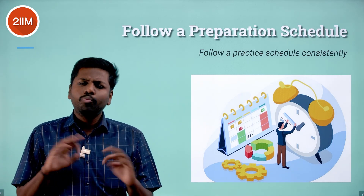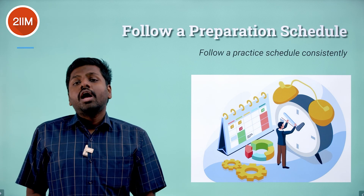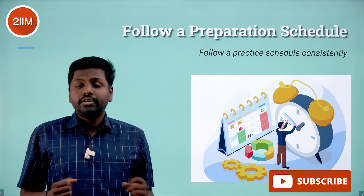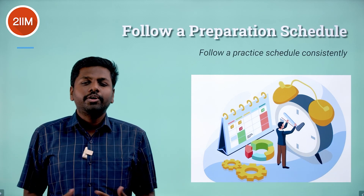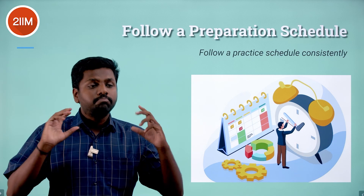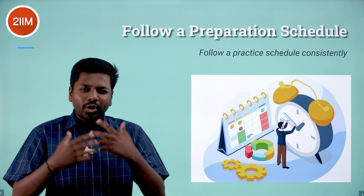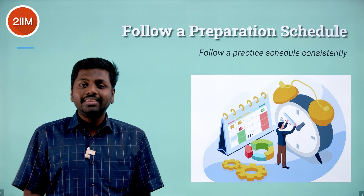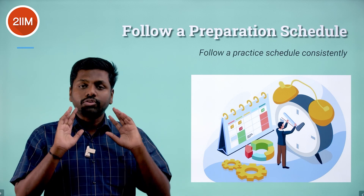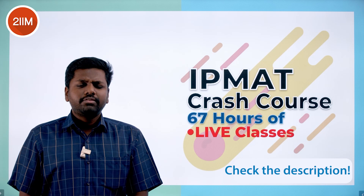Have a schedule — a schedule link will be shared in the description. Plan your preparation around your board exams. For example, if you have eight days until your next exam, spend at least two hours per day on IPM during the first five or six days, then use the last two days to prepare for that board exam. Think about fixed daily slots: 8:30 to 9:30 for reading, 9:30 to 10:30 for solving questions. Doing this diligently and regularly is super helpful.